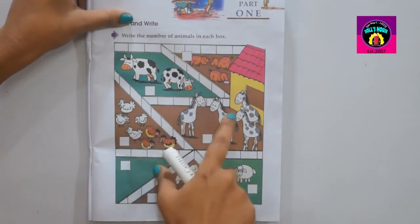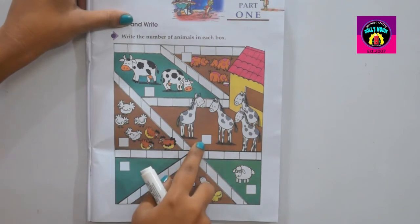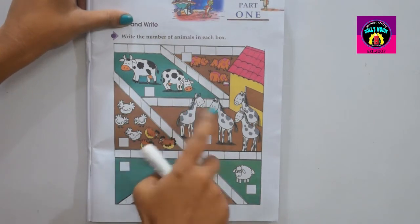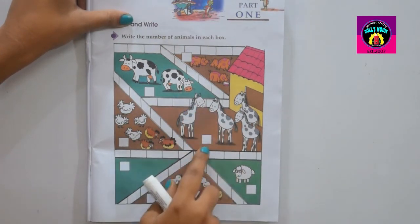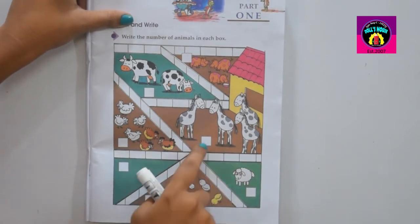One, two, three, four. How many zebras in the box? Four zebras. So you have to write in the blank box: four. The answer is four.